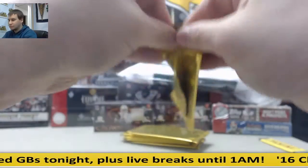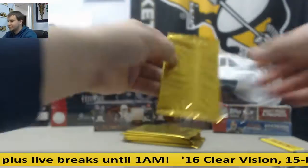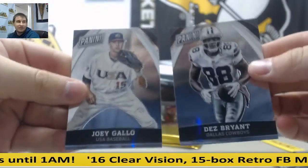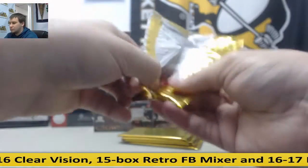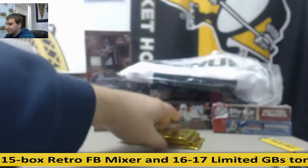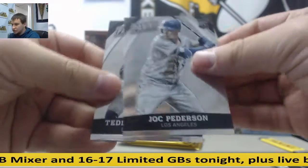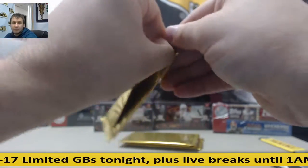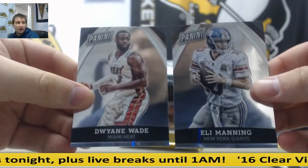Here we go. Marshawn Lynch, Anthony Davis. Dez Bryant and Joey Gallo. LeBron James, Damian Lillard. Jock Peterson Rookie and Teddy Bridgewater. Eli Manning, Dwyane Wade.